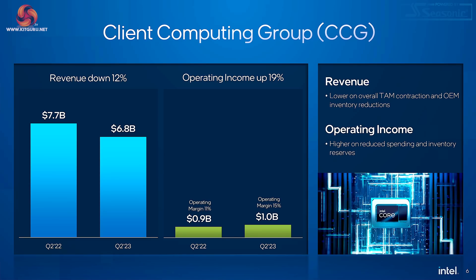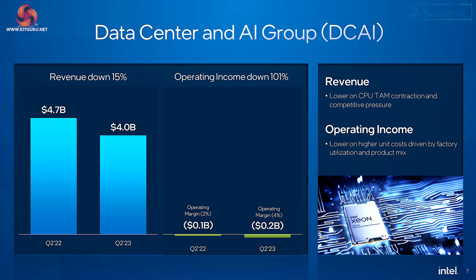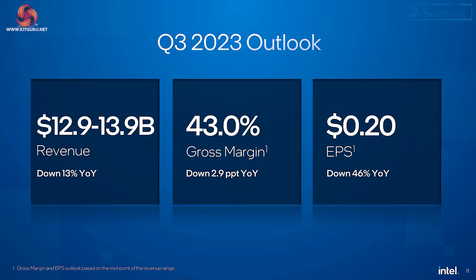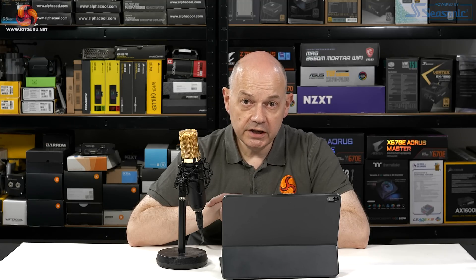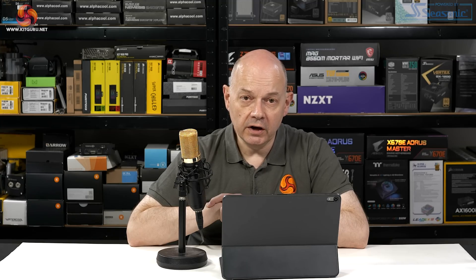Looking at bar charts briefly: the client computing group figures look absolutely horrible, dropping to near zero. The data centre is worse — dropping to negative. The outlook for Q3 2023: revenue $13 to $14 billion, margin 43% down 3% year on year, earnings per share $0.20 down 46% year on year. Intel is in a tricky position — the financials look rather nasty, and yet Intel has to deliver on their roadmaps in order not to spook investors. If it's in the roadmap, Intel needs to deliver. If they fall off their chosen path, the investors are going to get deeply upset.